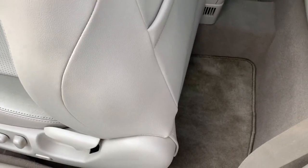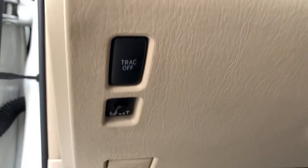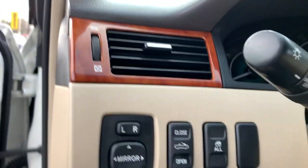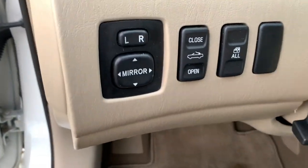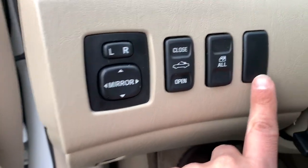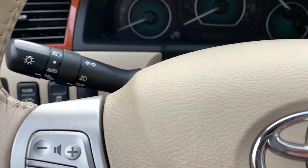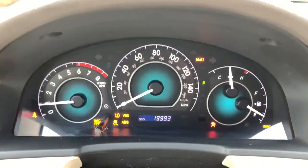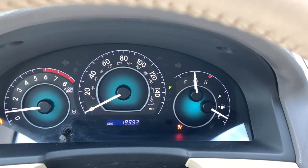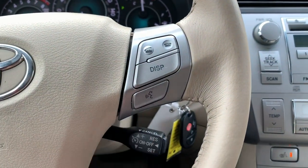Virtually no wear or tear. Right over here you have the button to reset the TPMS light, traction control button, power mirror switch, and the convertible top button. The extra button is where a Toyota security system would go — this one does not have that, but it does have keyless entry. Starting it up, you can see the odometer and all the lights turn on and off as they're supposed to — just a little under 20,000 miles.